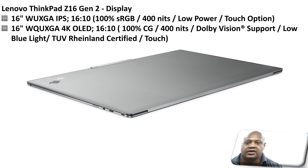This laptop comes with two display options. One is a 16-inch WUXGA IPS 16x10 with 100% sRGB, 400 nits, low power, and a touch option. In addition, this laptop comes with a WQUXGA 4K OLED 16x10, 100% DCI-P3, 400 nits, Dolby Vision support, low blue light, TÜV Rheinland certification, and also a touch option.